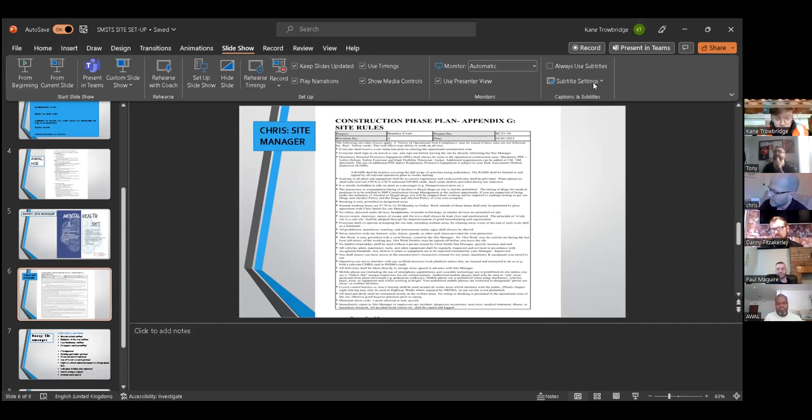Everyone will be familiar with What3Words, a navigation app which can be used for emergency services should an incident occur. People on site must sign in on arrival and when leaving. Working hours will be 07:30 to 16:30. Out-of-hours work will be at the manager's discretion based on regulation and noise considerations.